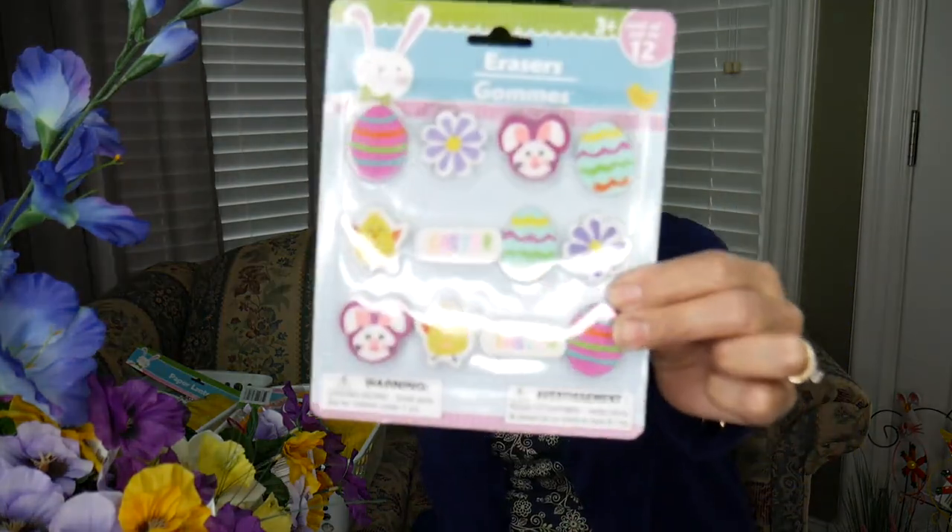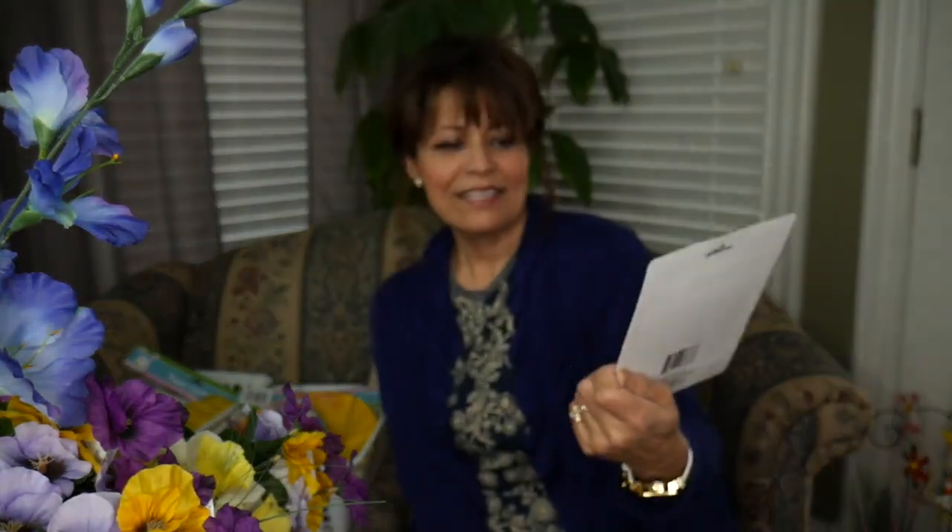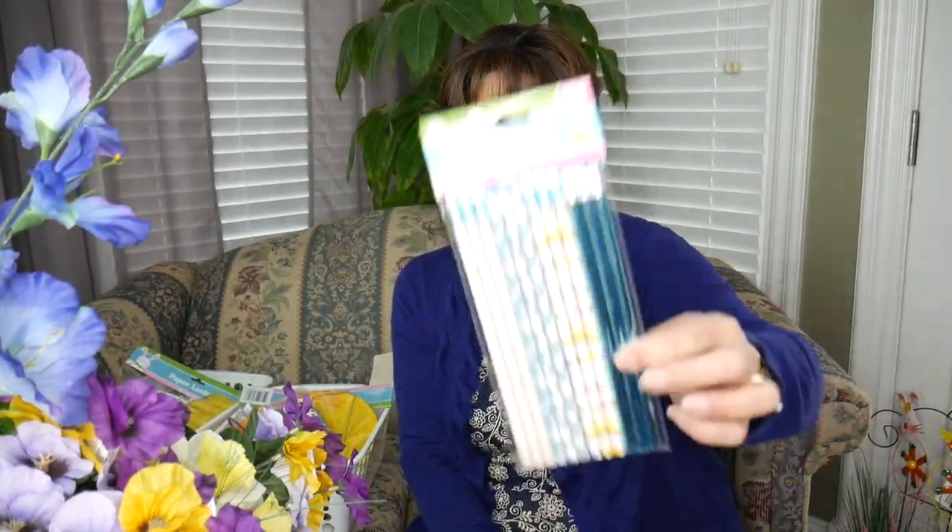Pencils and erasers — doesn't get any better, right? Who doesn't want those beautiful erasers? Girl or boy — chicks, bunnies, eggs, flowers — they're all in there and just cute as can be. And then matching pencils. That's kind of the prerequisite, right? We get pencils and erasers for our little ones.